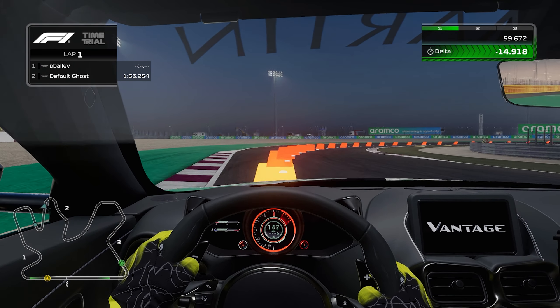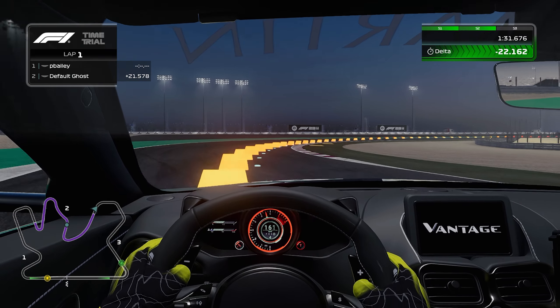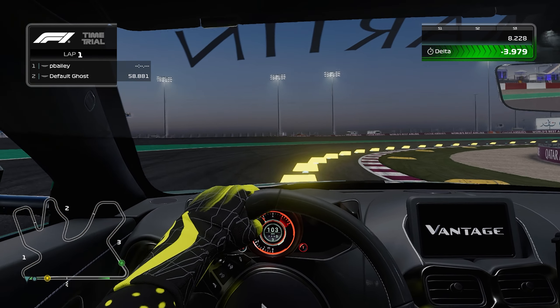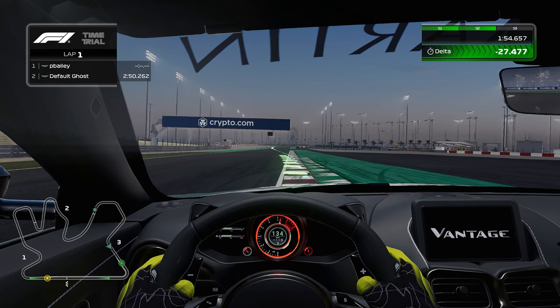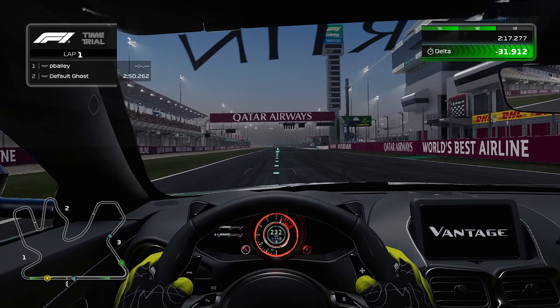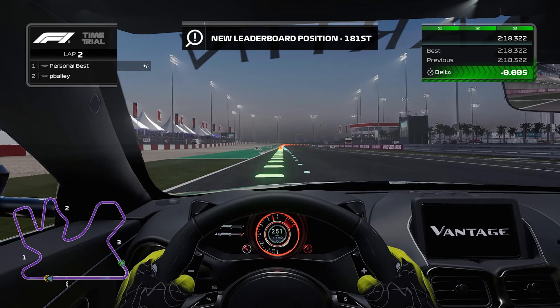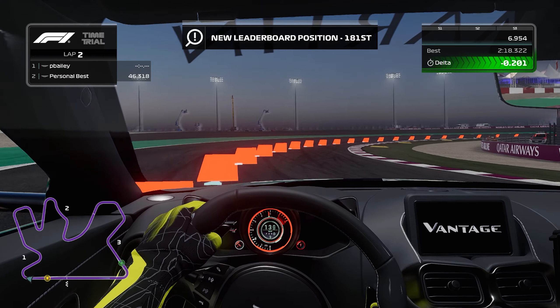We're on a lovely lap here. Oh my god, I'm actually gonna complete a lap. This is mental. A 2:18.3. Wow, that is so incredibly fast.